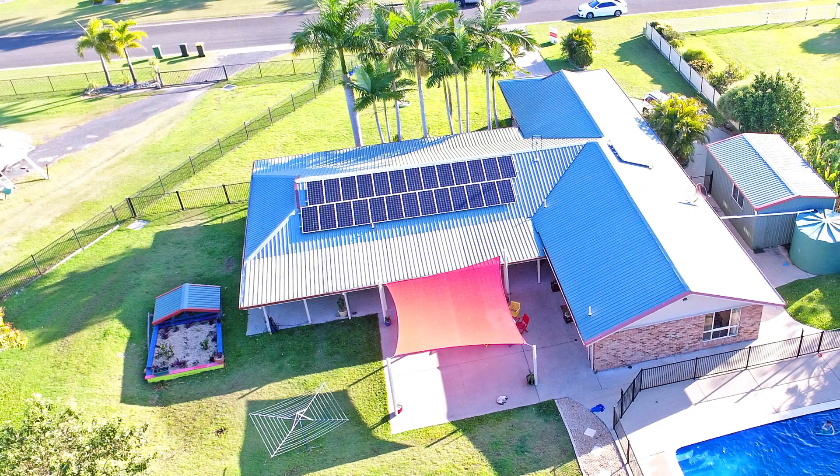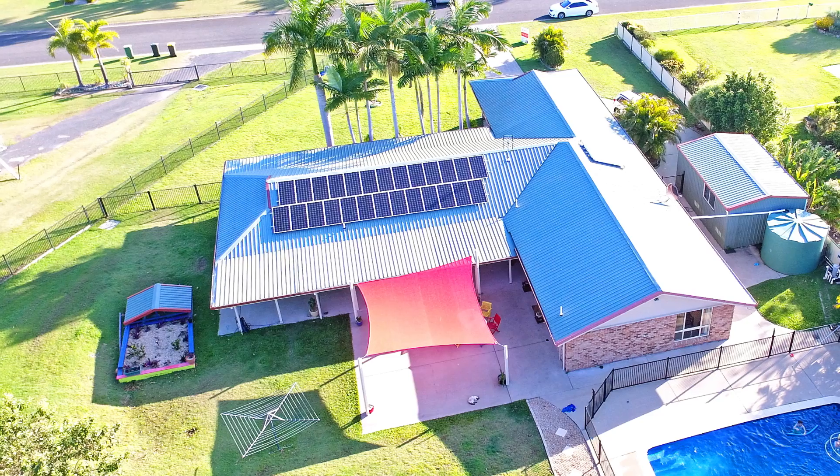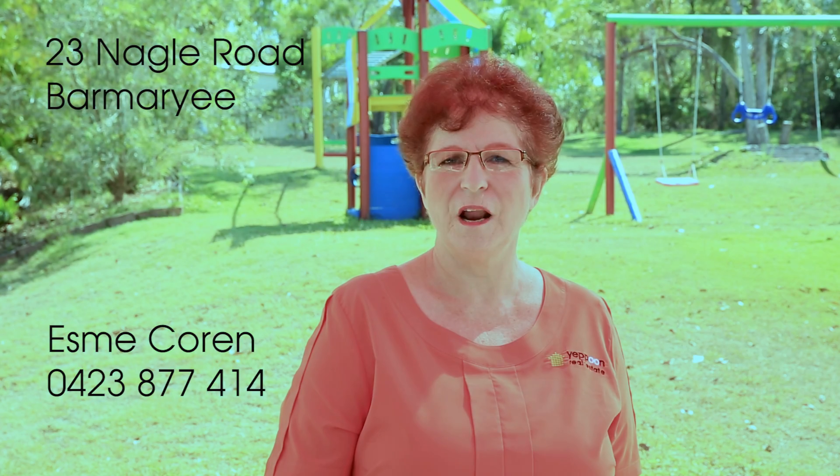Many bonus features, including 26 solar panels and a 5,000-gallon water tank. Telephone today to arrange your personal viewing of 23 Nagel Road so you can enjoy a perfect lifestyle.